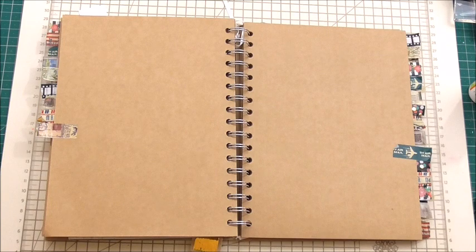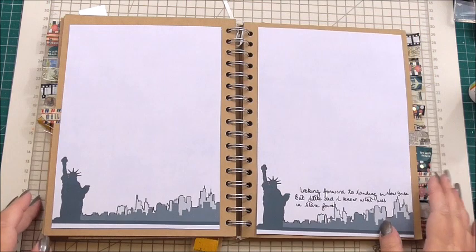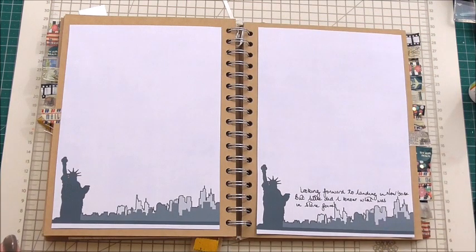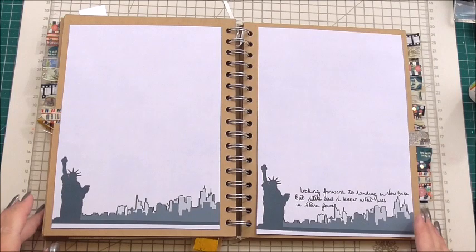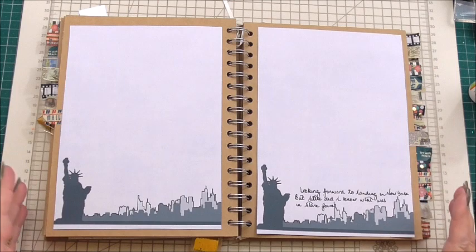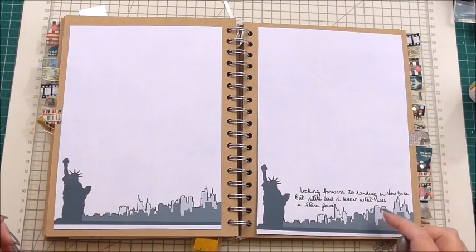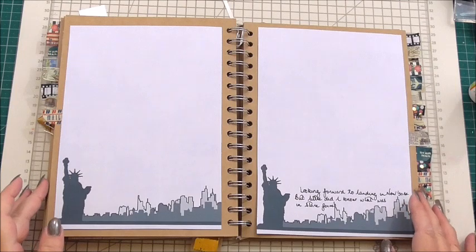In today's episode I've called it the New York Approach because we've been in flight and now we're approaching New York. I'm just going to turn back because I have actually started prepping my page — I got started with the video and was interrupted. So unfortunately I got to the bit where I just put these two pages in. All I've done is printed a silhouette of New York onto a very pale blue background and added some writing at one side: 'looking forward to landing in New York, but little did I know what was in store for me.'